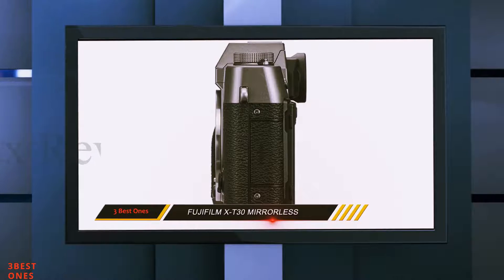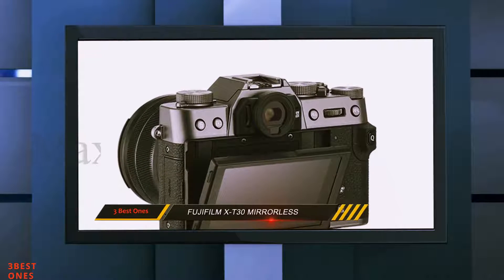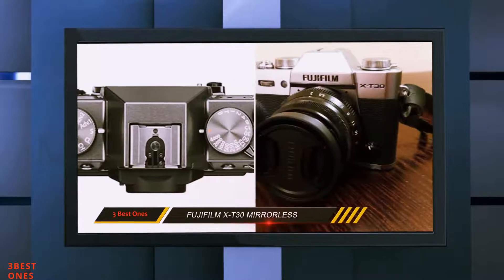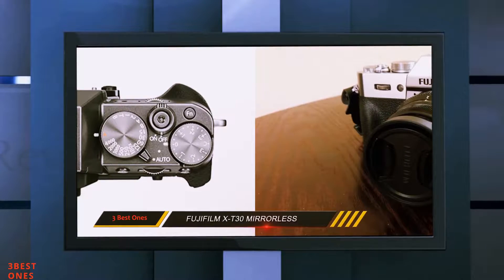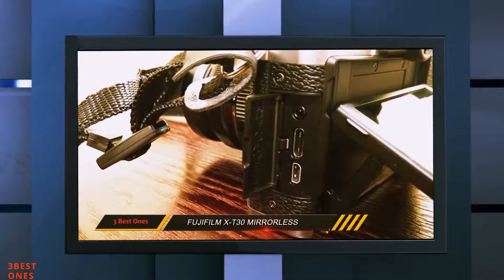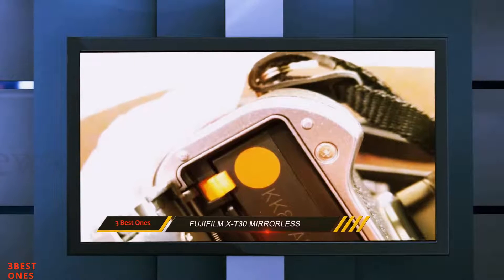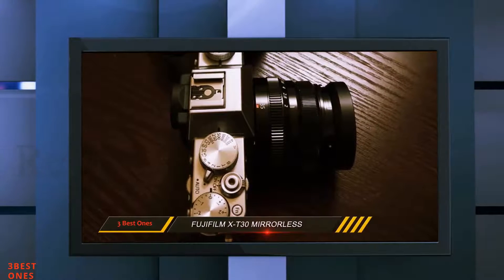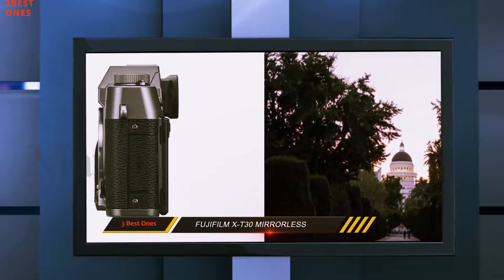Full-frame cameras may be all the rage these days, but Fujifilm continues to prove there's plenty of value in the smaller APS-C format. The Fujifilm X-T30 isn't the cheapest camera you can buy, but it may just be the most valuable. It takes the best features from the impressive X-T3 and whittles away a few of the less essential options to make an affordable but still very capable camera. What you get is a camera with a less robust body and a few fewer high-end features, but one that produces image quality that's just as impressive as a camera that costs almost twice as much.